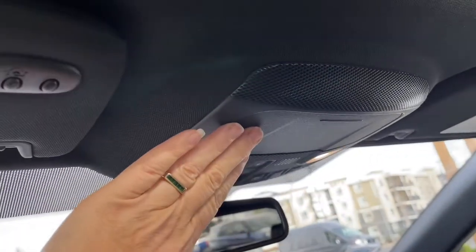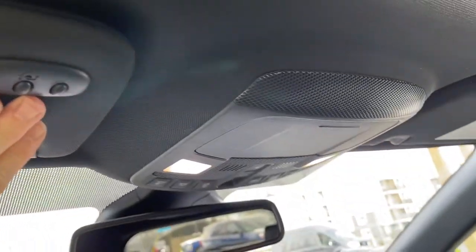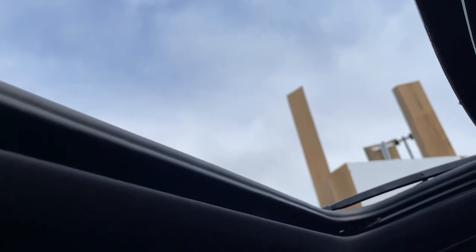There's your lighting control, sunglass holder, universal garage door opener, and this nice panoramic moonroof. You can tilt and slide the glass open, and you also have the ability to power the screen across so you can control light and air.